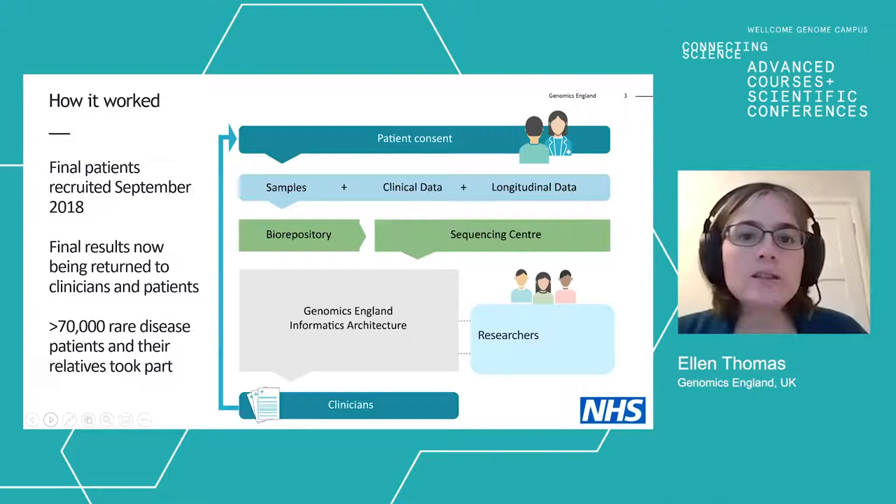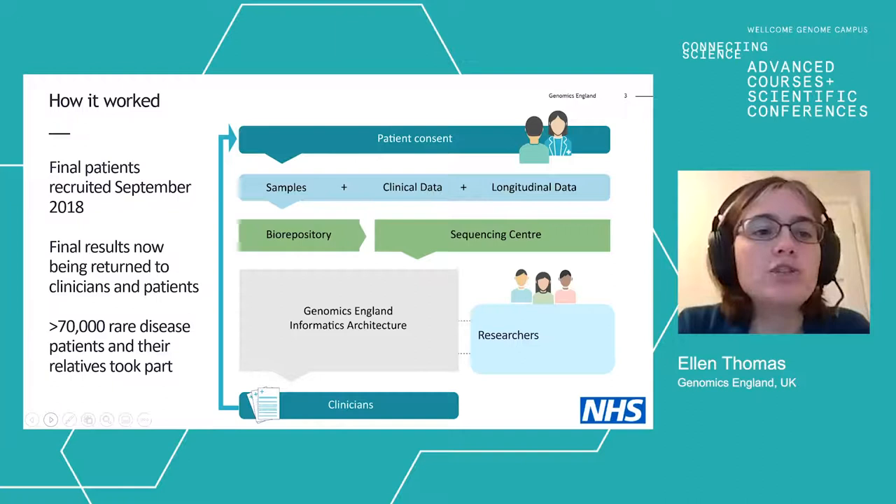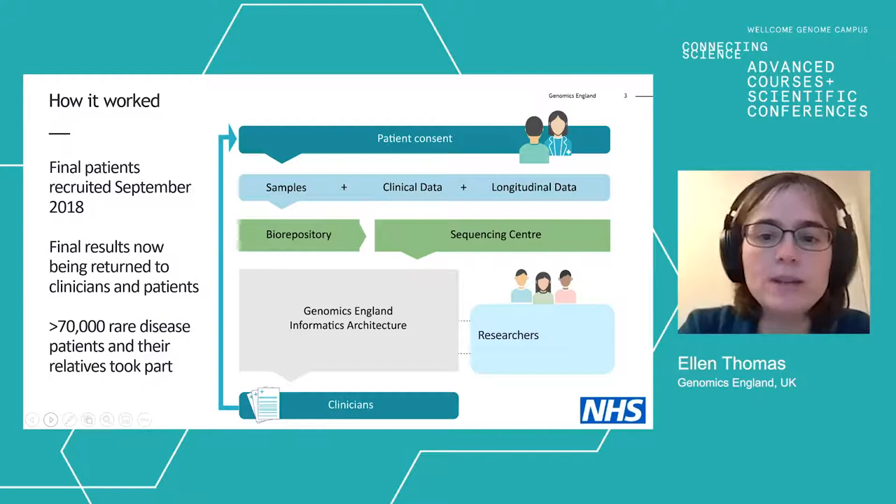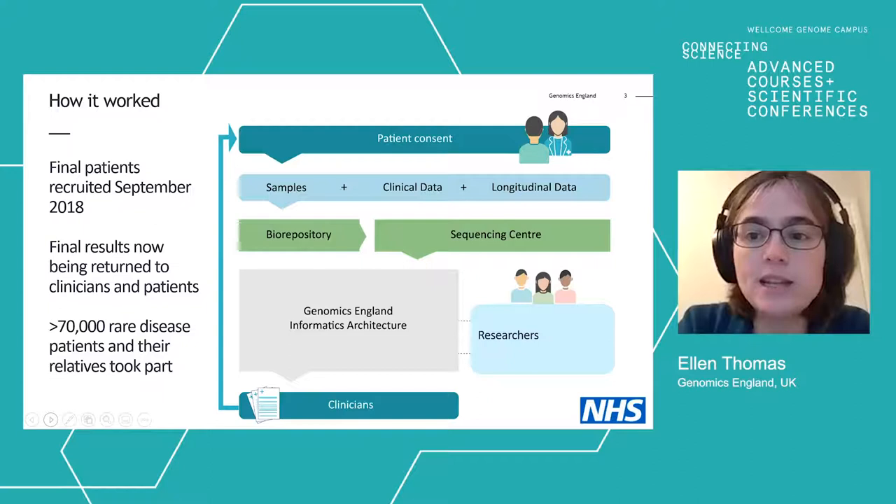The 100,000 Genomes Project was a very large translational research project with its roots very firmly in the NHS. NHS teams in the genomic medicine centres were responsible for taking consent from patients and supplying clinical data. The data and sequence data then all got sent over to Genomics England, where it now sits within our informatics architecture and is accessed by the NHS to return results to patients and also by researchers.